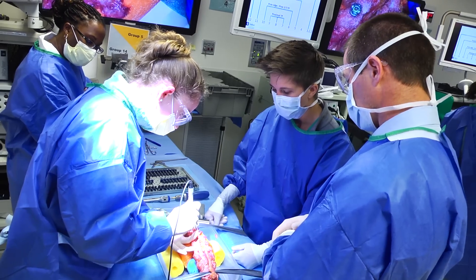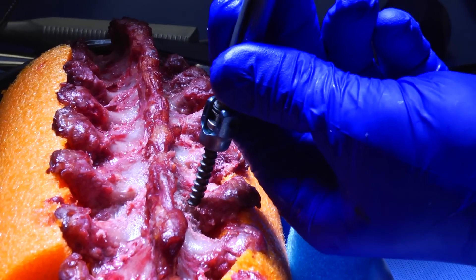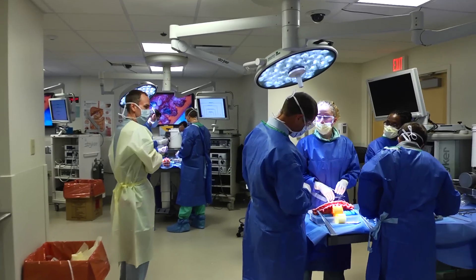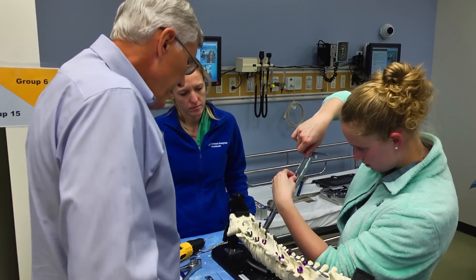My most memorable moment thus far has been working in the cadaver lab downstairs with the opportunity to place pedicle screws. The best part about it is that the bone is real, it has the same feel, but it allows me to do it in a safe setting. I've had the opportunity to do it before, but this was an excellent experience because I felt like I really started to master the technique.